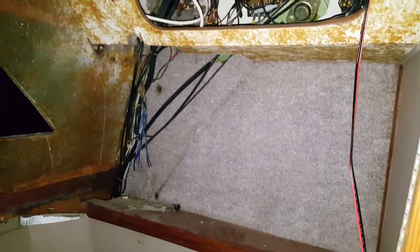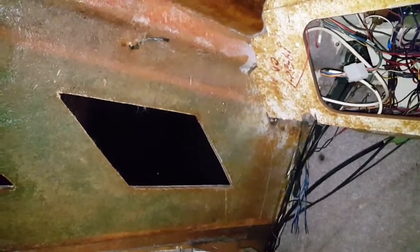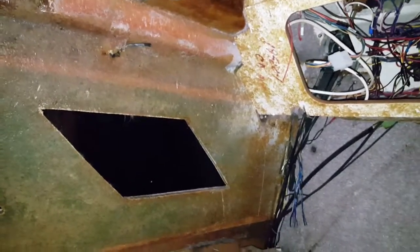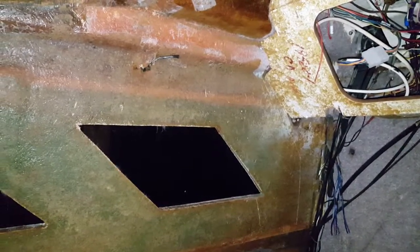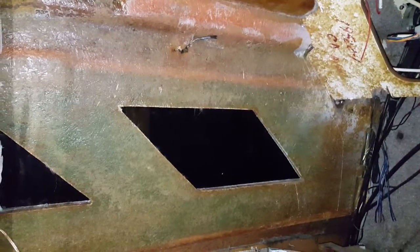I haven't done much of anything with the bathroom yet. I'm gonna build a wall right there to cover all that up. I am going to do vinyl in here so everything is waterproof. Why they put carpet in a bathroom that's supposed to double as a shower I never could understand, because you're gonna get mold and mildew everywhere. So we're gonna do vinyl tile — like the stuff you'd put in your bathroom — get a nice pattern and do the whole room up in that. That way it stays waterproof.